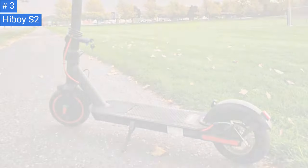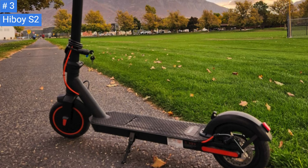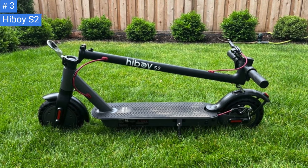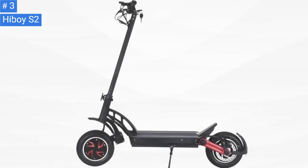The stem folds near the bottom and attaches to a latch on the front of the rear fender for easy carrying and loading into a vehicle. To turn on the scooter, press the button for a second. Pressing and holding for 3 seconds turns it off. Pressing the button once while it's on turns on the front and rear light, and another single press turns the lights off. Double pressing the button changes the speed mode.